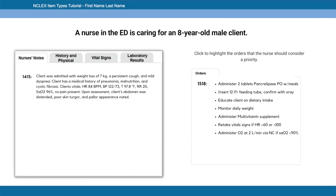Case study: a nurse in the ED is caring for an 8-year-old male at 14:15. Client was admitted with weight loss of 7 kilograms, a persistent cough, and mild dyspnea. Medical history includes pneumonia, malnutrition, and cystic fibrosis. Vitals: HR 84, BP 122/73, temp 97.8, RR 20, O2 sat 96%. No pain present. On assessment: abdomen distended, poor skin turgor, and pallor noted.